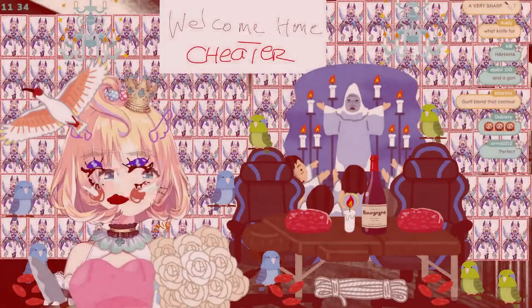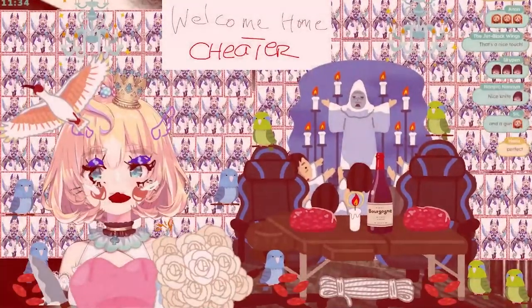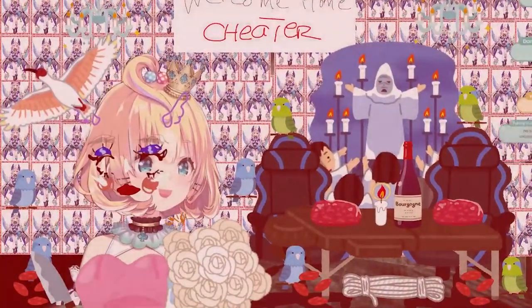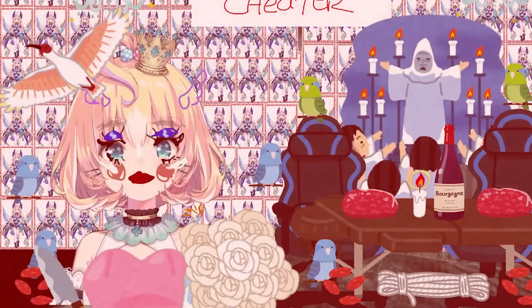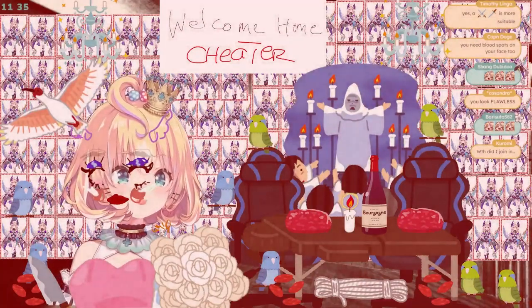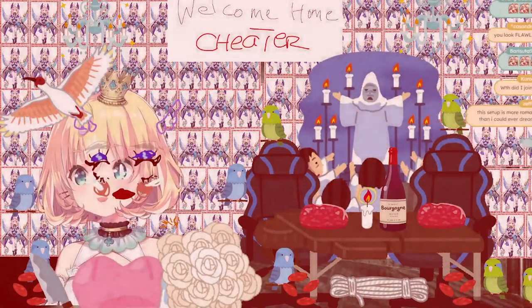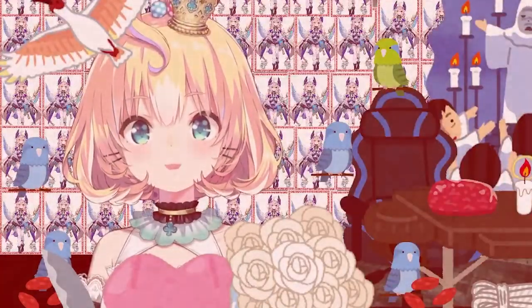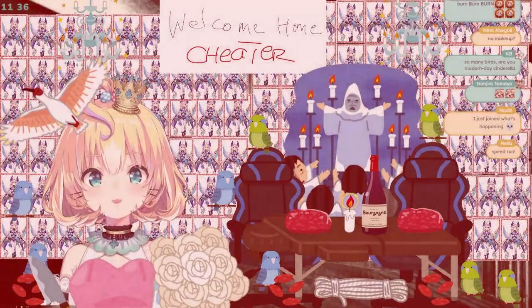Girl, blend that contour! I can't — I've been trying. Hold on, let me try again. I promise I did try, you know, I actually did try. Oh, you know what? I might have to restart my makeup. I think I figured it out — I'm gonna switch makeup brands. Give me one second. We're gonna speed run this — blush first.